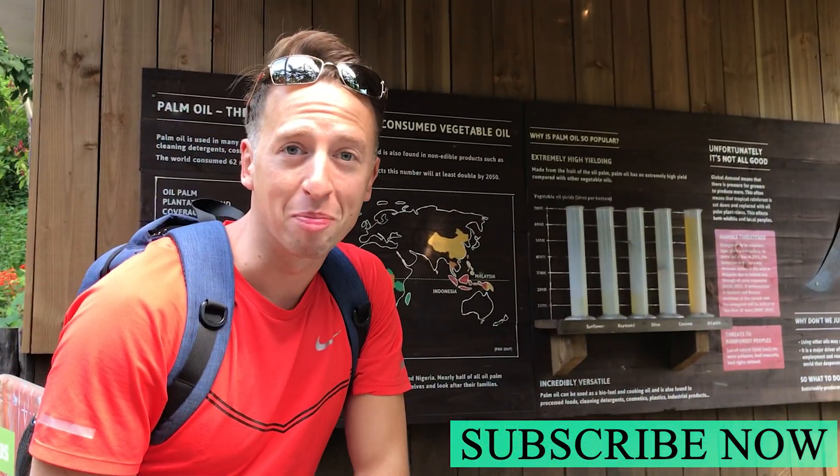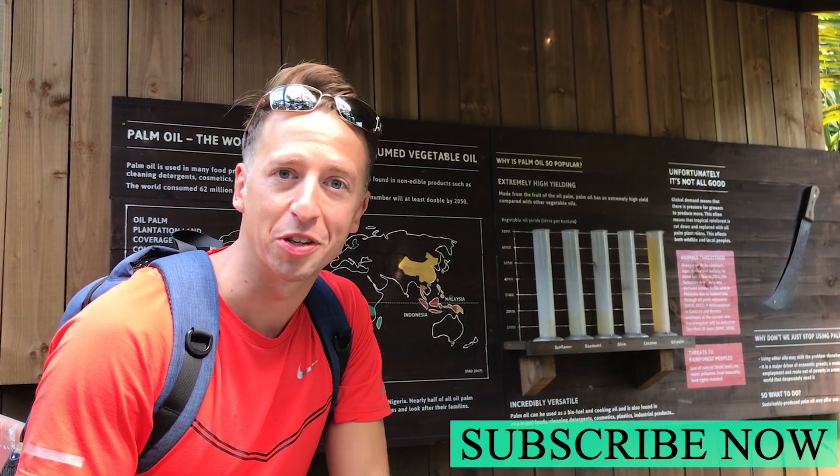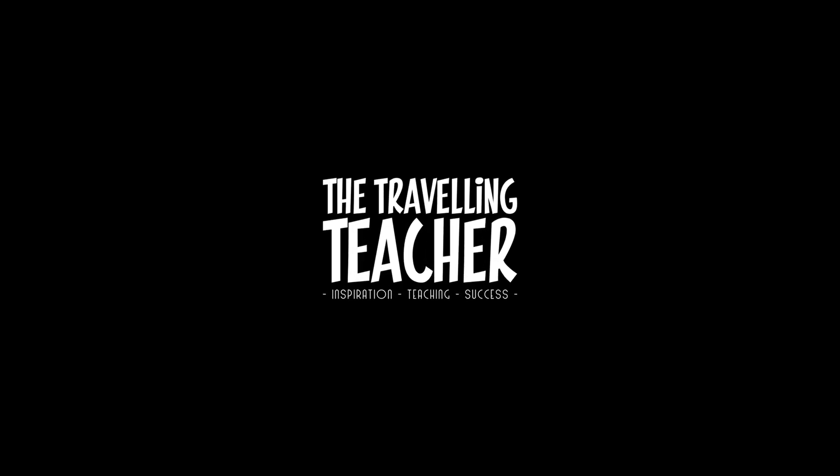So there you have it - palm oil, our Malaysia case study.